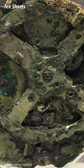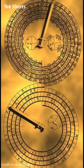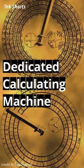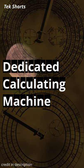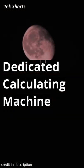On the surface, the device looks like a hunk of corroded metal, but modern techniques have helped to unearth its inner workings and purpose. A dedicated calculating machine, the device used 37 bronze gears to illustrate and predict the position and movement of the then-known solar system.